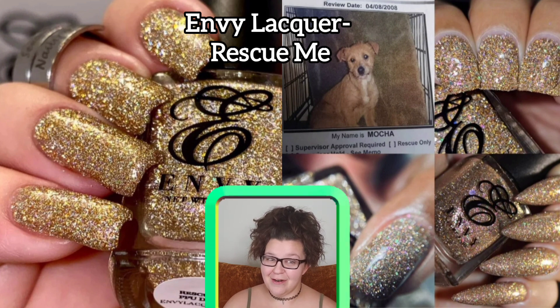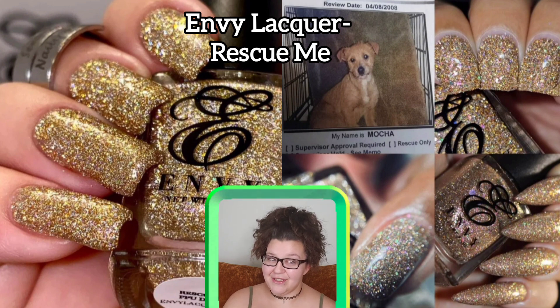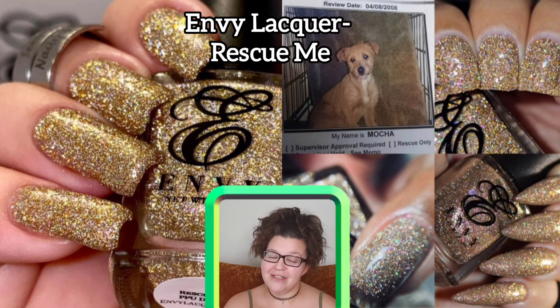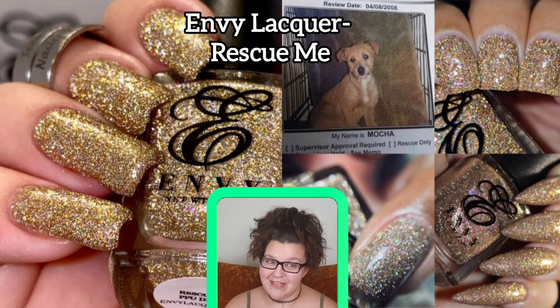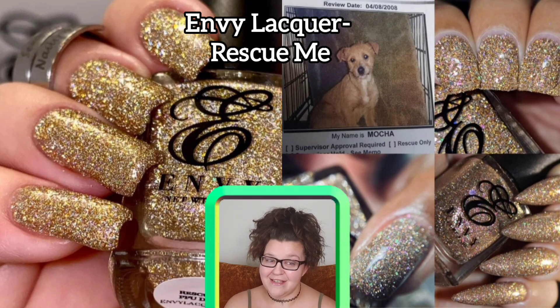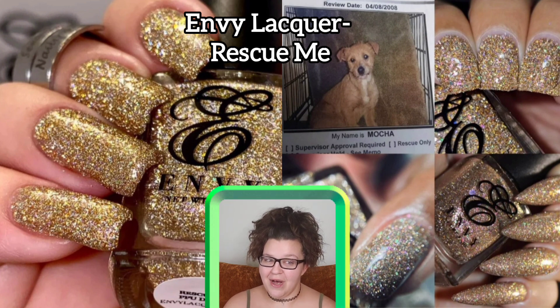Next up is another pet-inspired polish — this one is Envy Lacquers 'Rescue Me.' This polish is inspired by the maker's rescue pup Mocha, and a dollar from every bottle sold will go to the East Valley Los Angeles Animal Shelter where Mocha was adopted, so this is a do-good polish. It's a beautiful metallic polish — I absolutely love metallics — with a gold and silver reflective finish, bronze and gold flakes, and a huge mix of chameleon flakies, which are shifting metallic flakes. It's a 12 ml bottle, 200 available, and goes for $13.